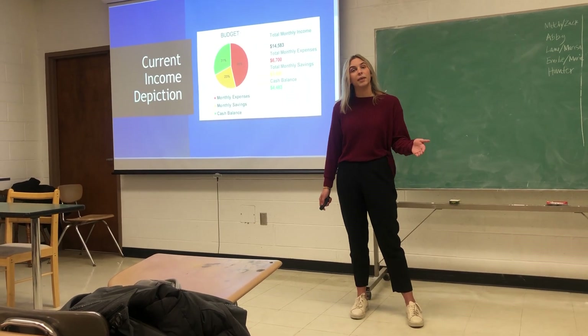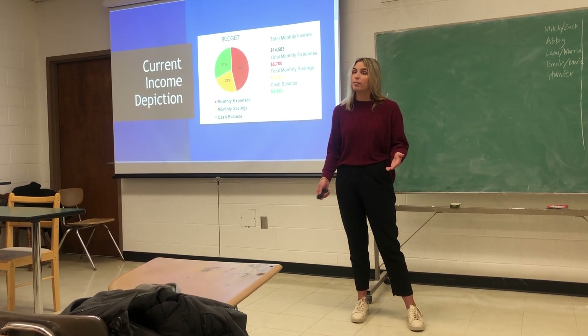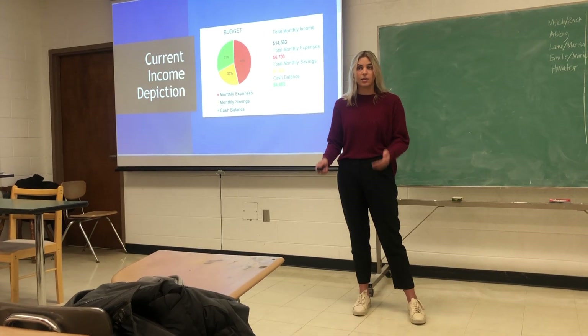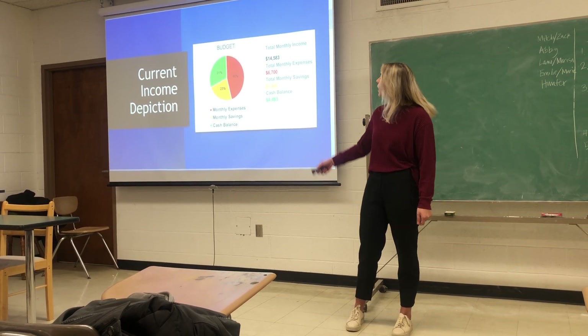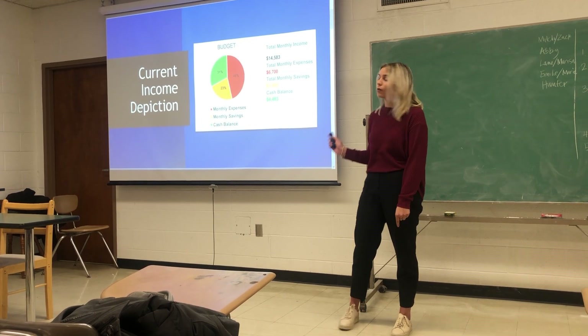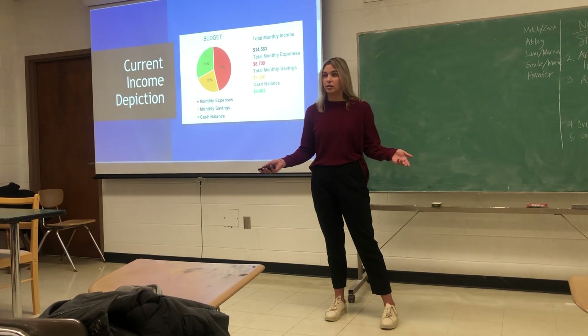This is the current budget I've created for you. With all those documents you sent in, I was able to find out that you have about $14,500 coming in every month after taxes. From there, you have about $6,700 worth of expenses and $3,400 worth of savings. I want you to pay special note to this cash balance at the bottom — that $4,400. That's the money we're going to be looking at directly today.